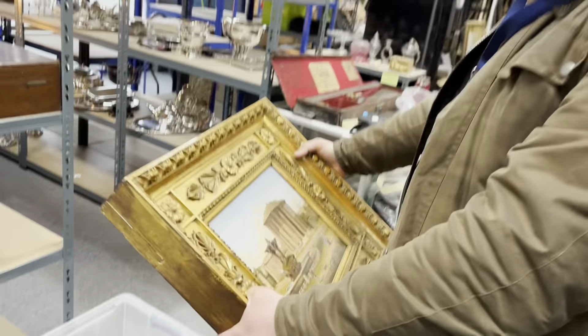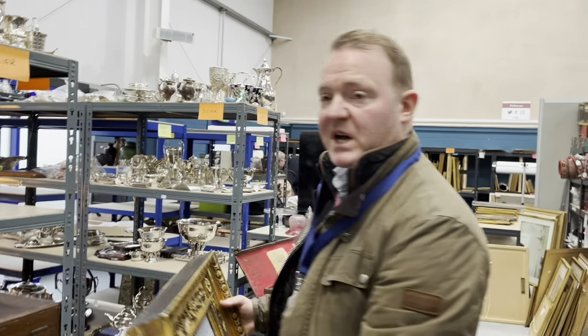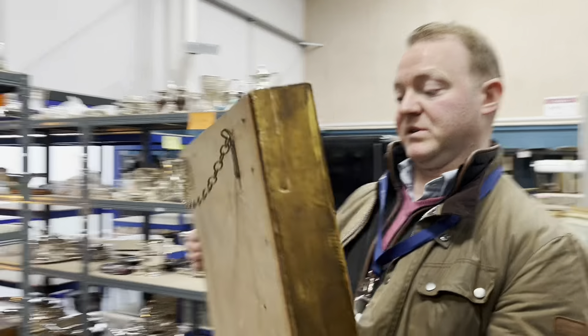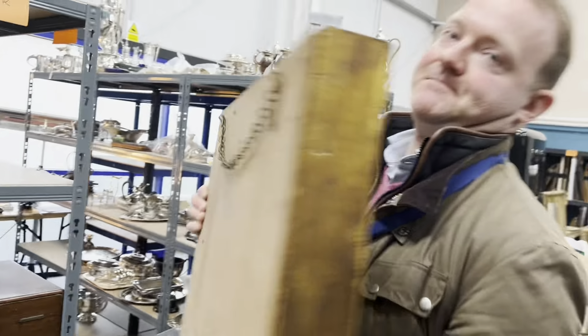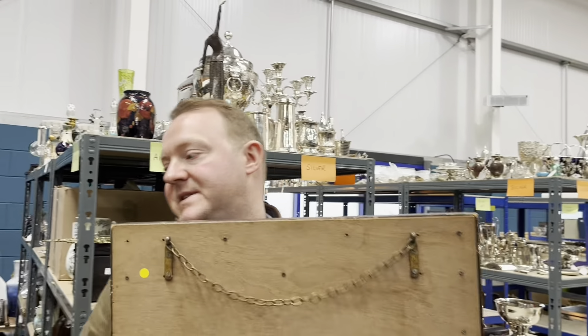It's very good. It's wonderful. So how will you describe that exactly? An early 19th century Italian micromosaic plaque or picture in its original gilt frame. Depicting what — do we know where it is? Yes, I do. You've researched it. The Temple of Vesta. You're very good. What's the estimate? 5,000 to 7,000.